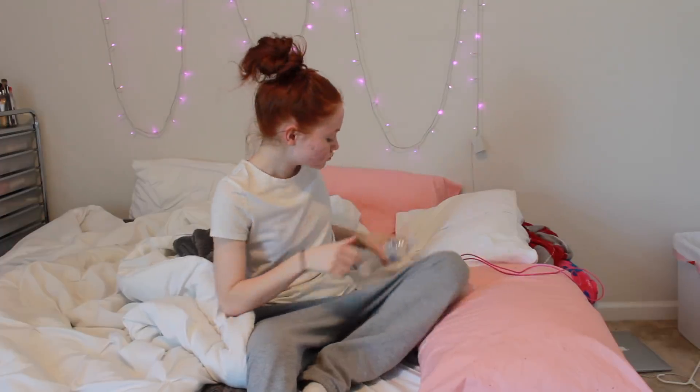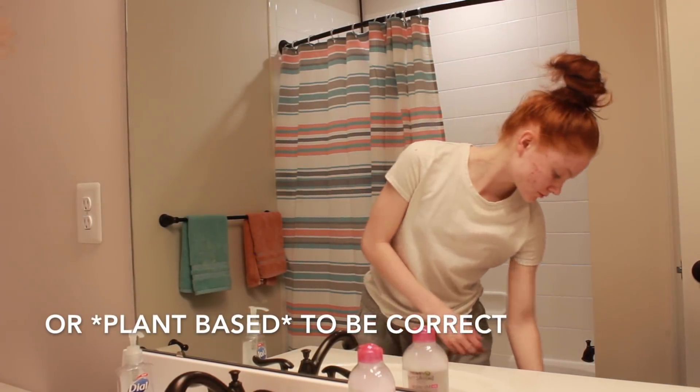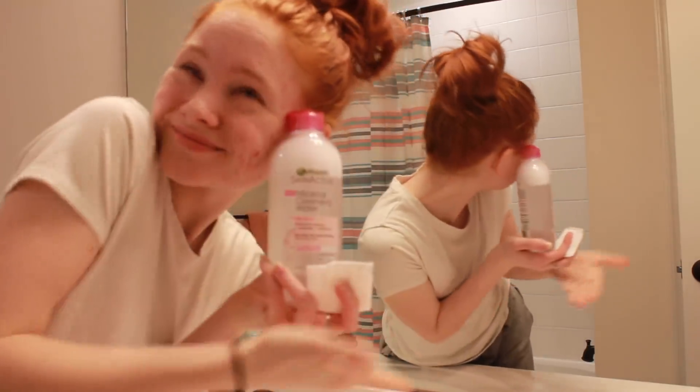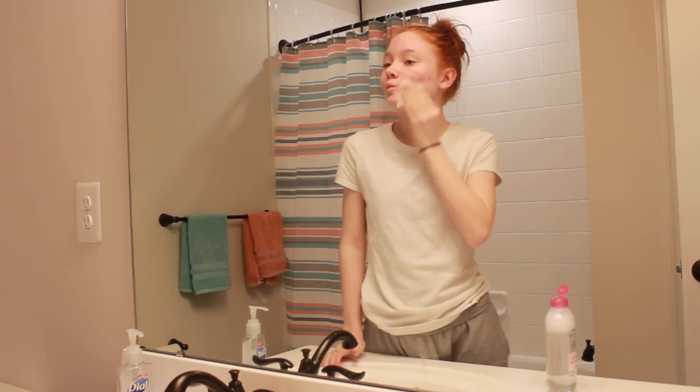Since going vegan I had a lot of detox acne, so the red spots on my face are hyperpigmentation — that's why it looks really bad. I use this mist sealer water, I don't really know what it is, but I take that on a cotton pad and put it all over my face instead of washing it.